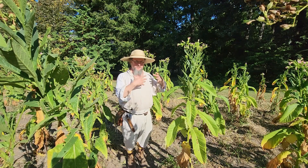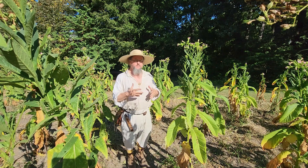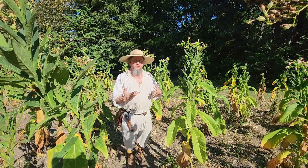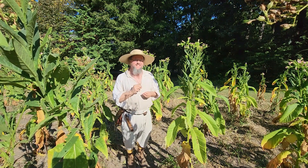It's Jay, and we're talking again about tobacco. In our last video, we talked about the plant itself and about the labor that goes into producing it. But today we're going to focus on where it all gets started with the tobacco seeds.